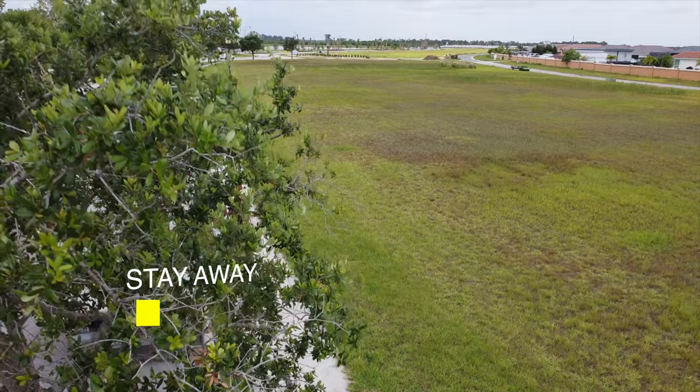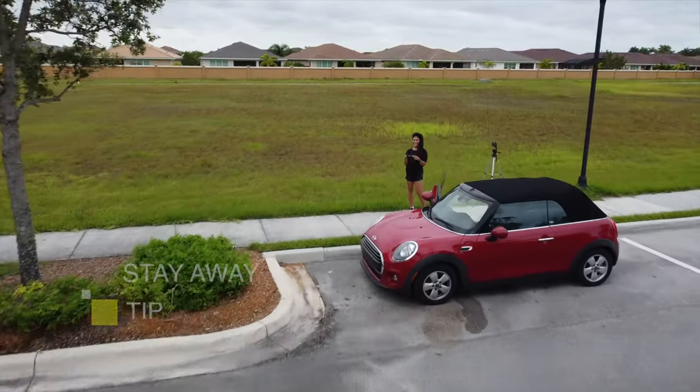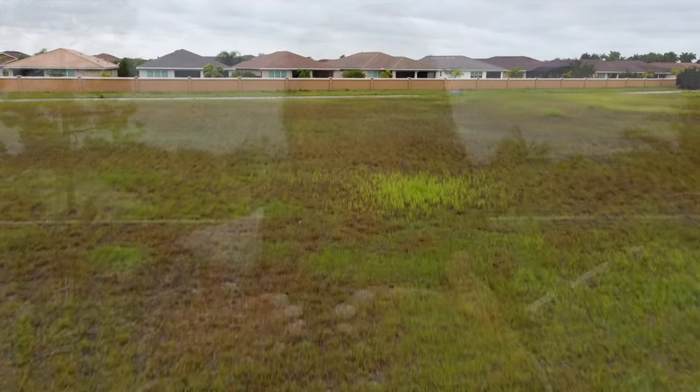The next tip for flying in windy conditions is to stay away from objects. Your drone might do unexpected things in the wind, so if you like flying near trees or other objects to get unique shots, this is not the time. Stay away from trees and other obstacles in case there's a sudden strong gust of wind.